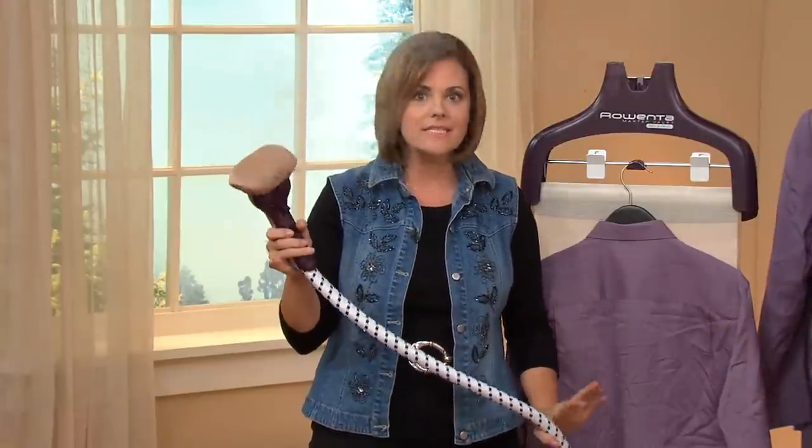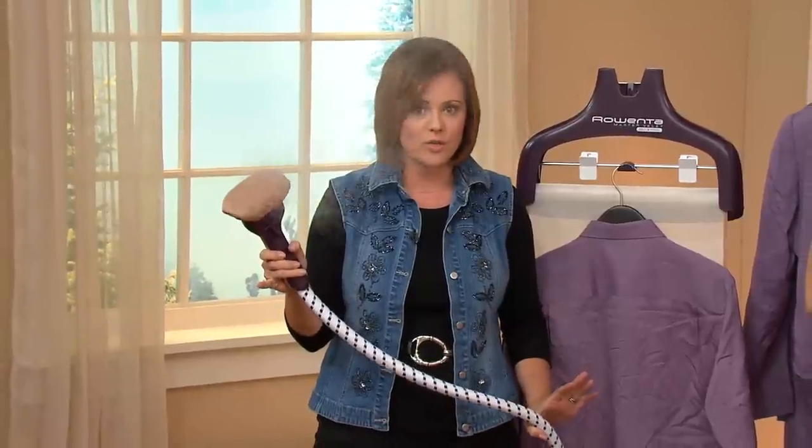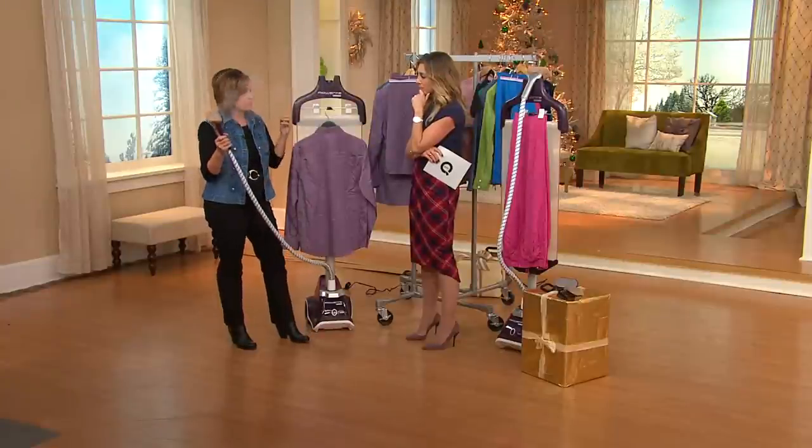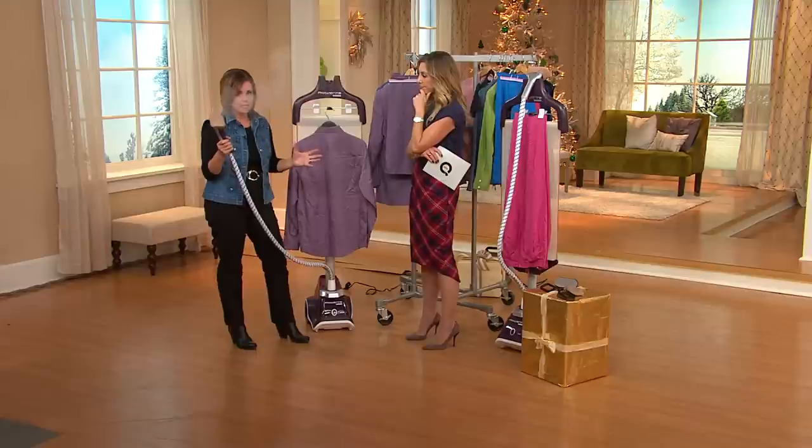What's nice about this is if you don't iron, you don't like to iron, this is your way to take care of your clothes. It is safe on all fabrics. This particular one, called our Master Valet, is the most powerful. We offer 1,550 watts — you can't get any more in a steamer.